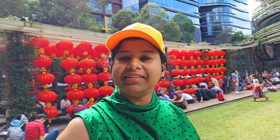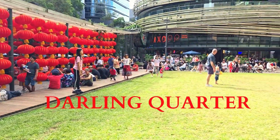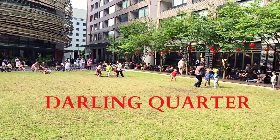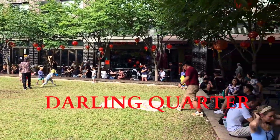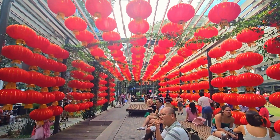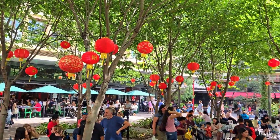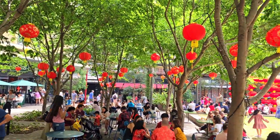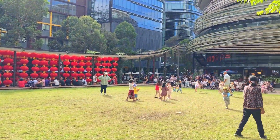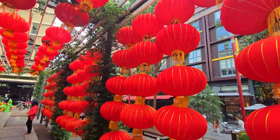Now I'm at the Darling Quarter. There are a lot of Asian restaurants and eateries here, and the whole place is decorated with red Chinese lanterns. There's also a nice play area for all the kids and families to have a good time and enjoy some really nice food.